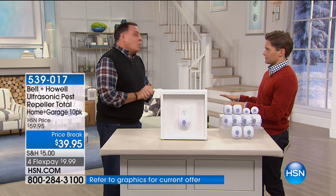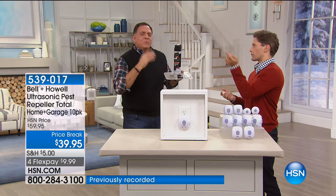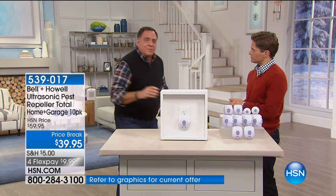Let's tell people how these work, because what's really interesting about these pest repellers is we have a table down here full of all kinds of poisons and traps — stuff you have to buy over and over. But you don't have to use any of that, because these Bell and Howell pest repellers use science: ultrasonic sound waves. Sound waves you can't hear.